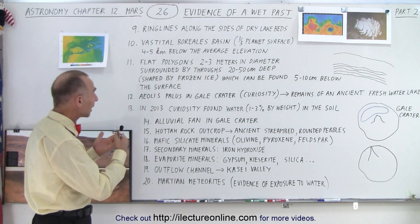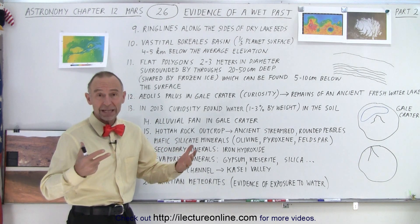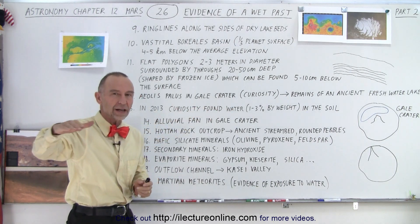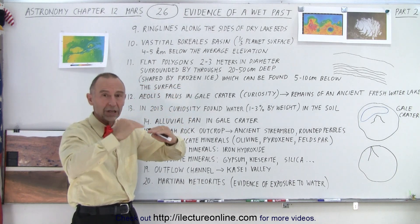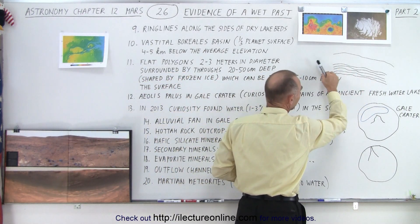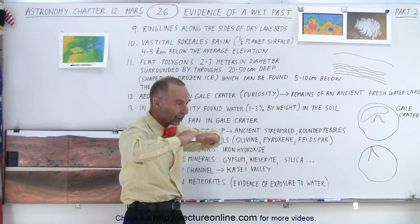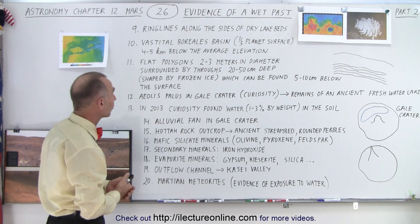Number nine: we have what we call ring lines along the sides of dry lake beds. If you've ever driven along some of the reservoirs in California, we have wet years and some very dry periods. During the dry periods, the water level of the reservoirs keeps going down year by year, and they leave big rings along the sides. As the water goes lower and lower, you can see the subsequent rings left year after year. On Mars, we see the same kind of thing — the sides of a dry lake bed with very distinct lines that look just like the ones you would find on Earth in reservoirs or dry lakes. Very clear evidence that once upon a time there must have been water in those lakes.